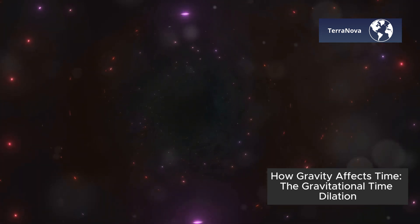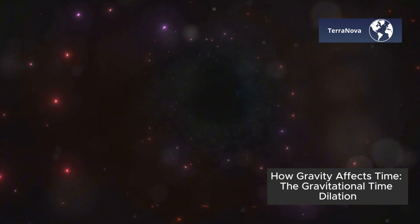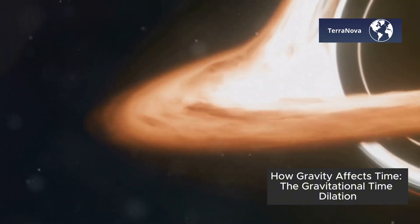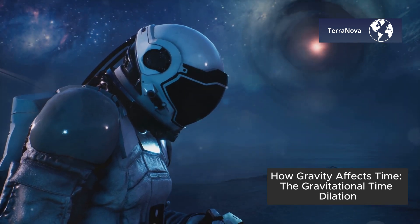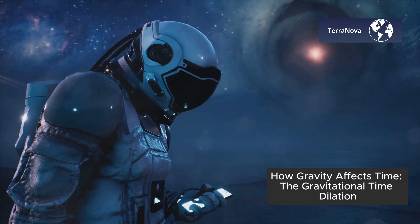But where gravitational time dilation really becomes interesting is when we look at black holes. These cosmic giants are so massive that they can stretch time almost infinitely. Near the event horizon — the point of no return — time slows down so much that it almost stops. In theory, if you could survive near a black hole without getting pulled in, you'd see the universe speeding by while you barely aged.